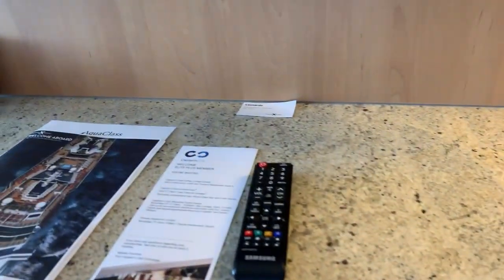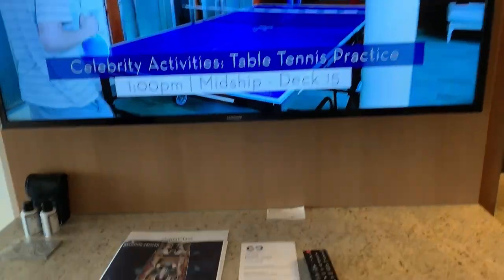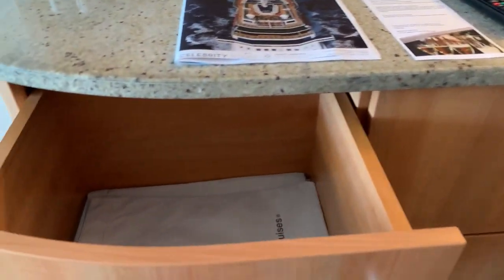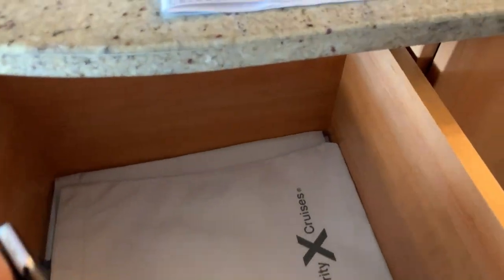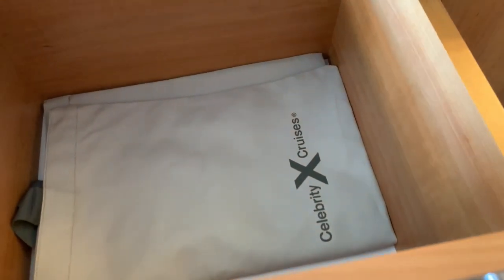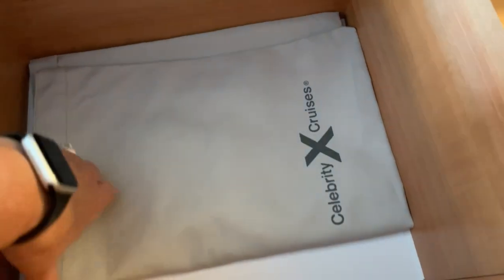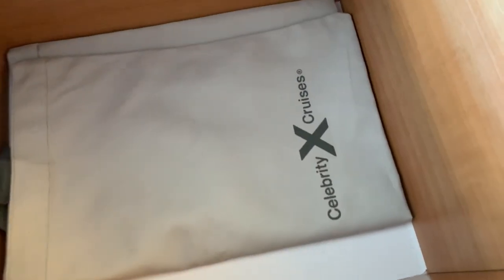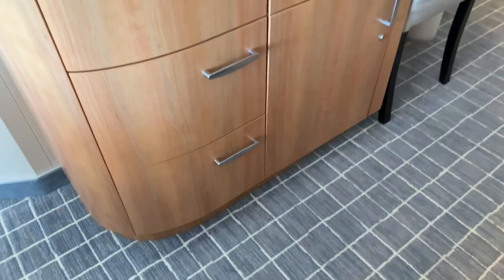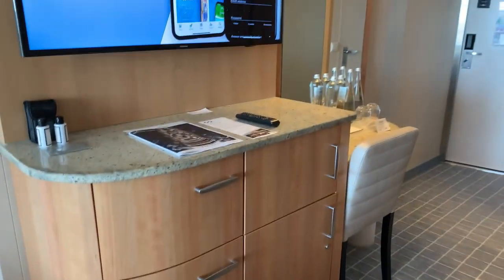Moving next, there's a nice size counter here with a very nice size TV. And here there are three very deep drawers — probably a good 10 inches deep, a very nice size drawer. There's a canvas bag that they give you as complimentary — everybody gets one on the cruise. And then there are two more drawers exactly like it.